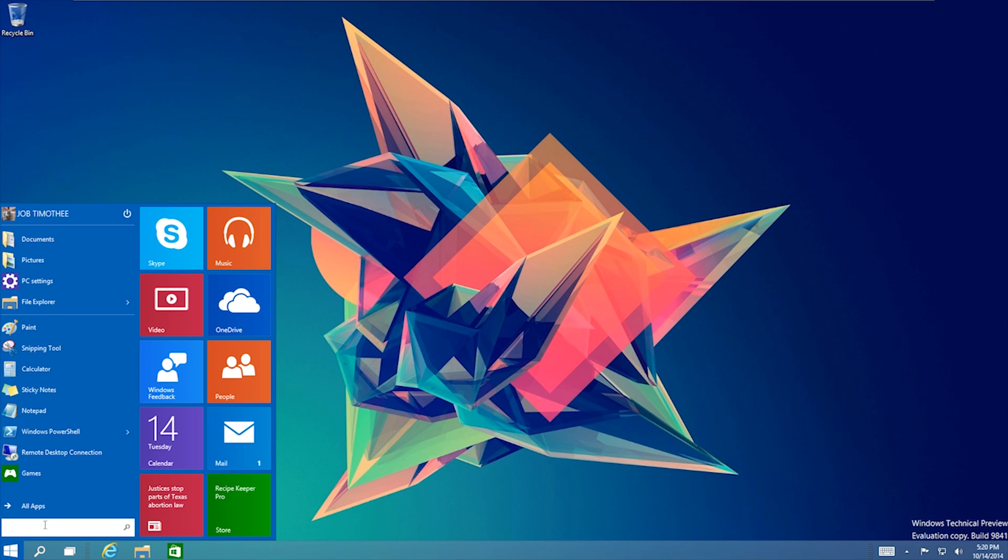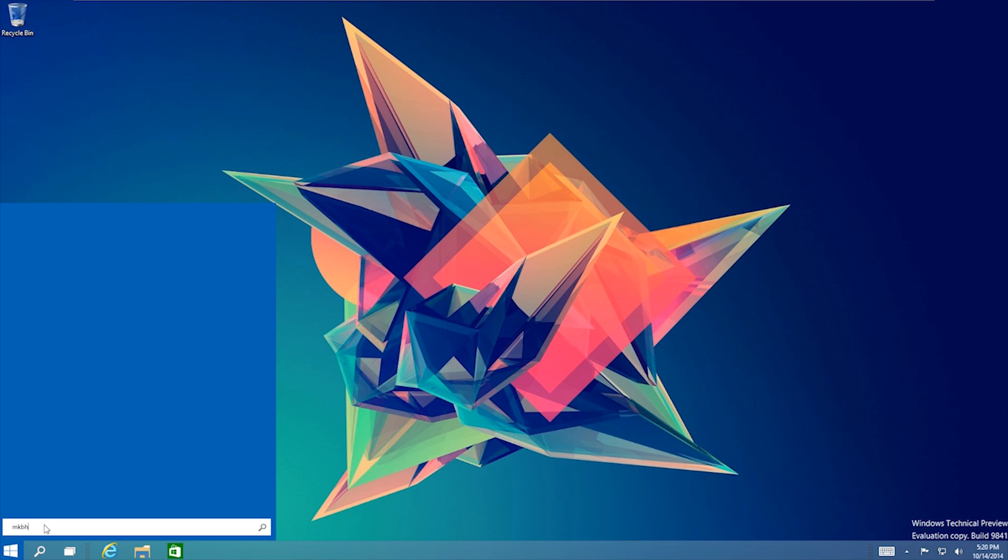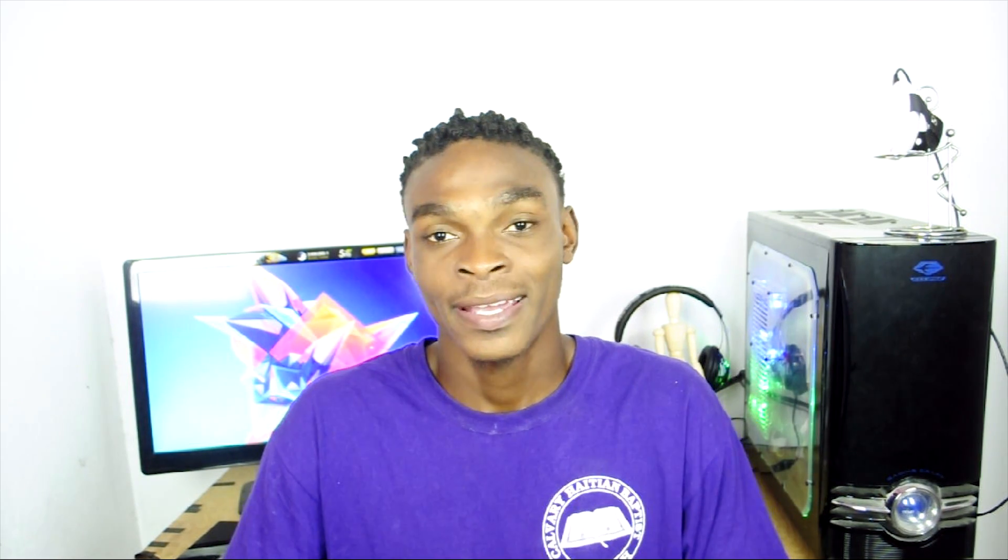One more thing about the start button: inside they revamped the search feature. It still searches your computer, but it also searches the internet as well — but it uses Bing, so no thanks. Another thing I've noticed is that when you press the Windows key on your keyboard, instead of bringing up the start screen, it does nothing. But I can't complain — this is a technical preview. Everything can change and will change.